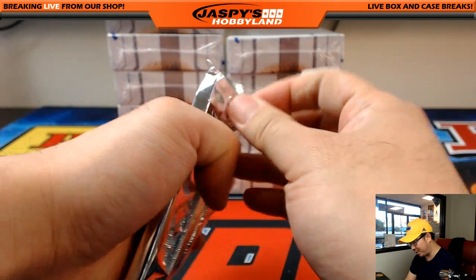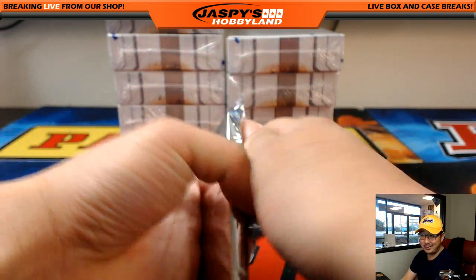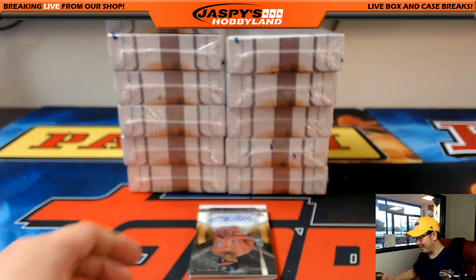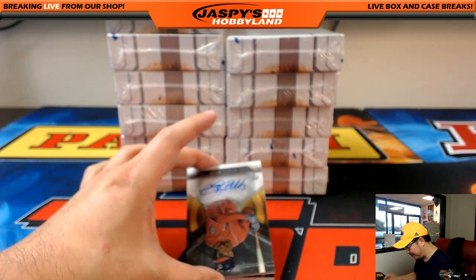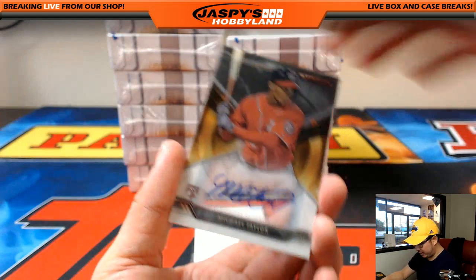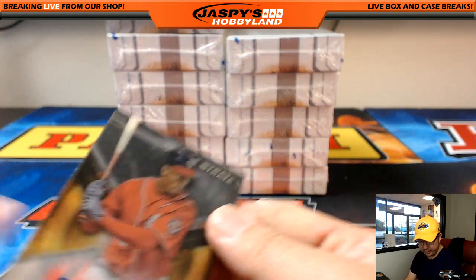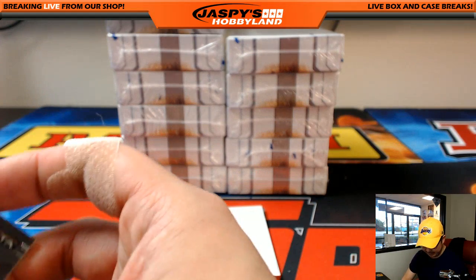Michael G's looking for two Kris Bryant autos — not one, but two. Go big or go home, right? We're going to start off with Michael Taylor on-card rookie auto going to the Nationals, Max and Brian.